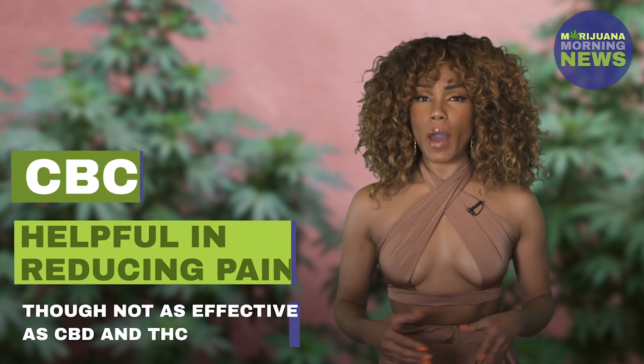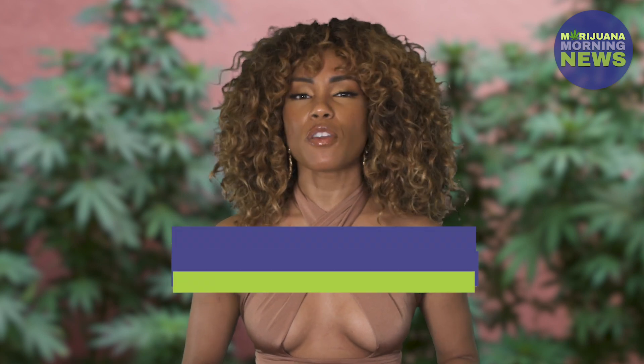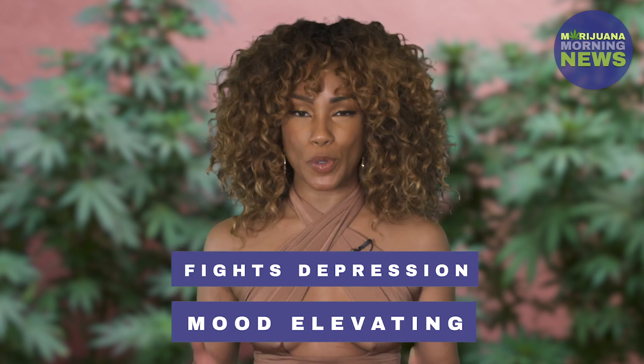CBC is also helpful in reducing pain, though not as well as THC and CBD. And like other cannabinoids, CBC fights depression and is mood-elevating.